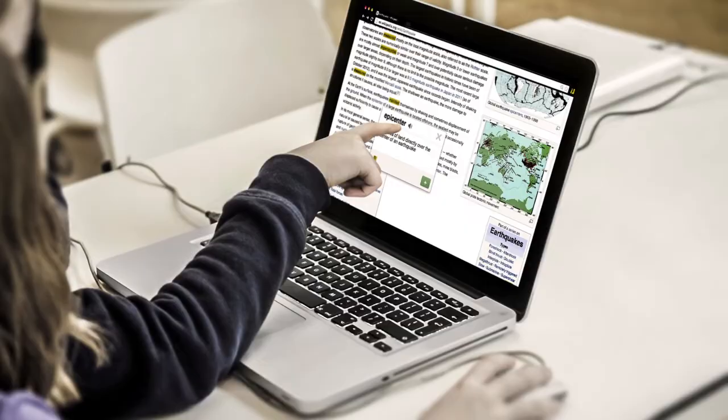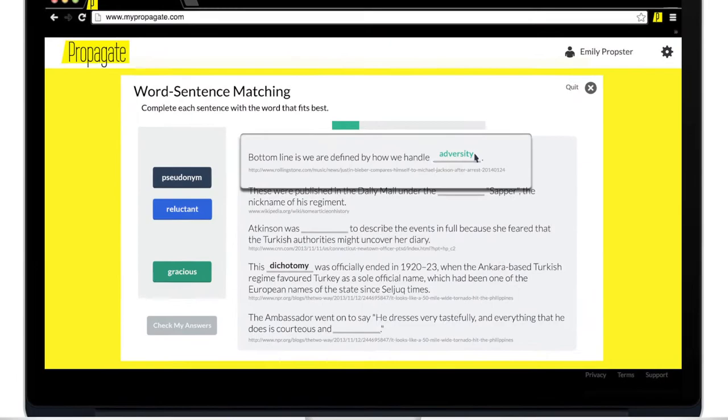I was really taken with this whole notion of learning in practice using technology, so that was quite impressive to me.